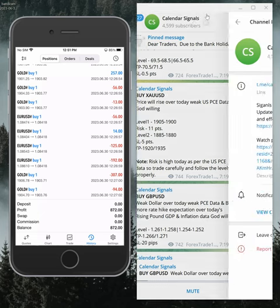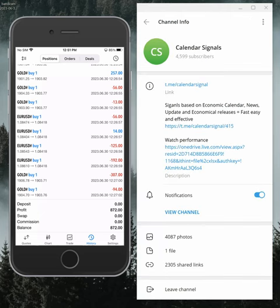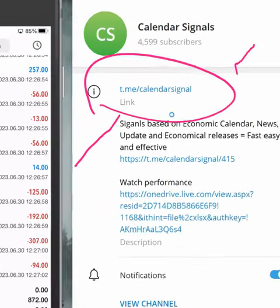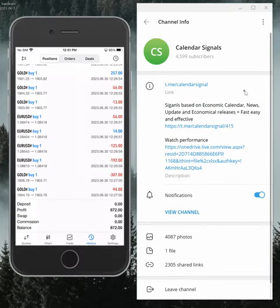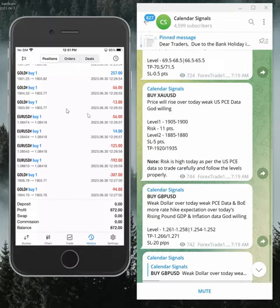This is the channel link where we post daily signals: t.me/calendar_signal. If you are not following us yet, we suggest you follow to get these daily signals.